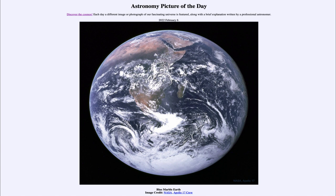Today's picture for February 6th of 2022 is titled Blue Marble Earth. Here is an image of our planet Earth as seen from the Apollo 17 spacecraft, taken back in 1972.